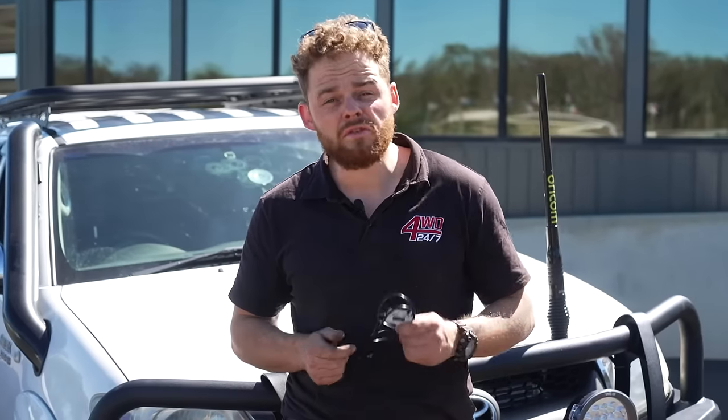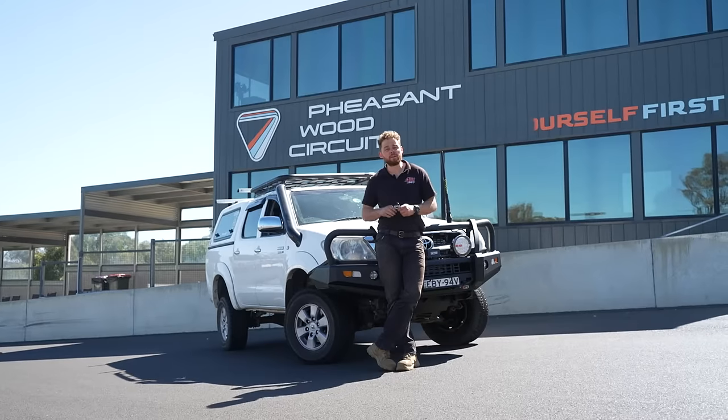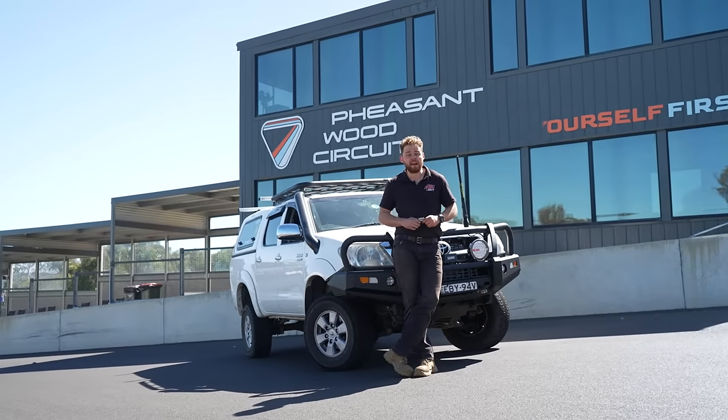Why Max Verstappen? Is a throttle controller actually worth it? I'm going to fit one to this Hilux and then take it around the racetrack to show you the difference.